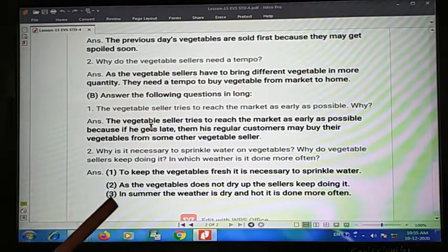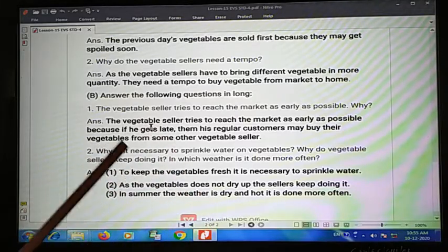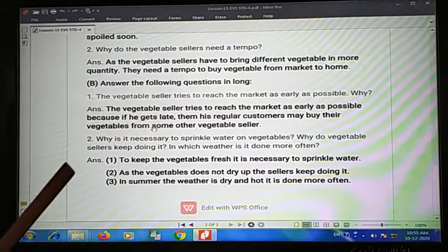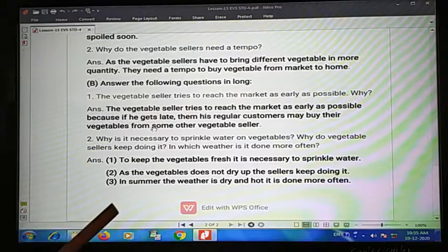Second one: why is it necessary to sprinkle water on vegetables? It is necessary to sprinkle water to keep the vegetables fresh and so that the vegetables do not dry out. The vegetable seller keeps doing it so the vegetables stay moist and fresh.